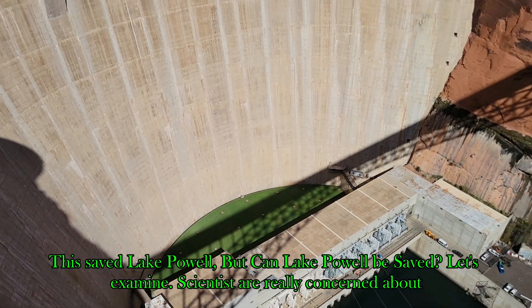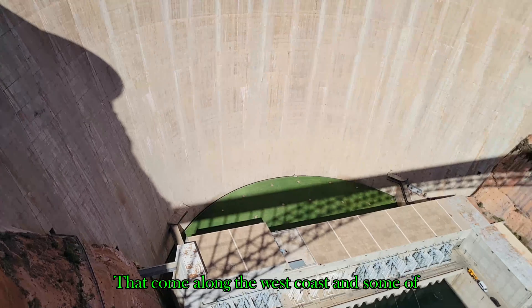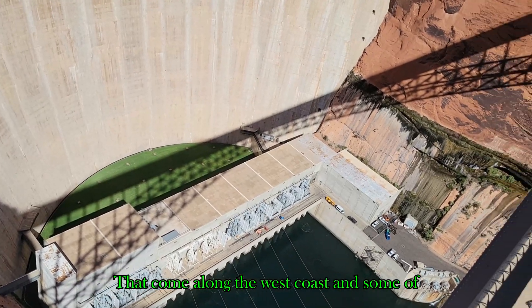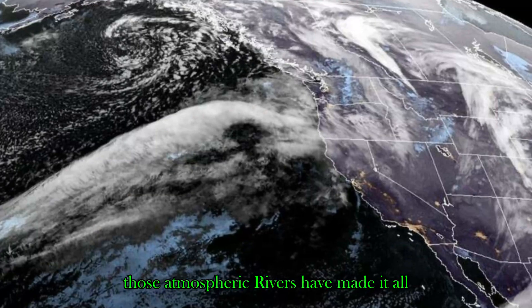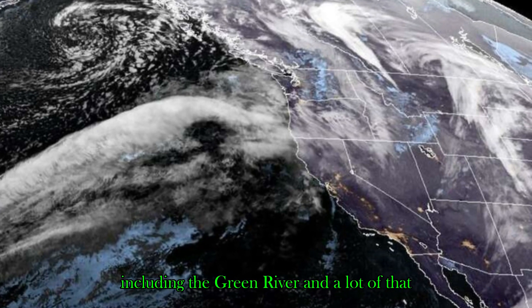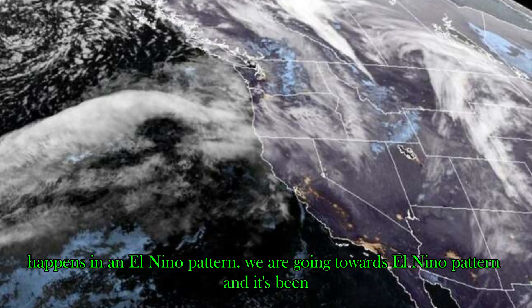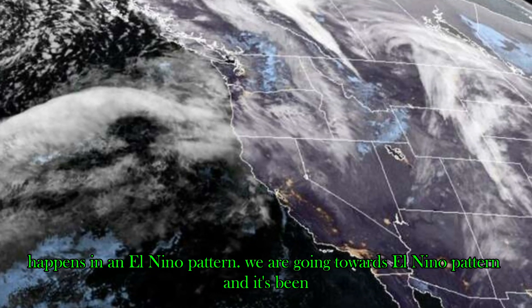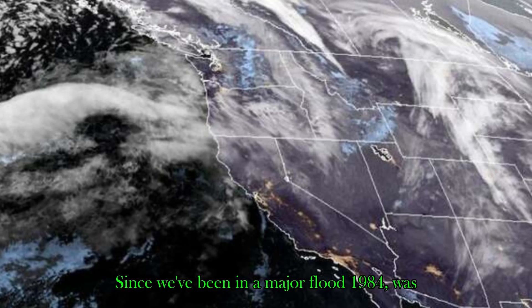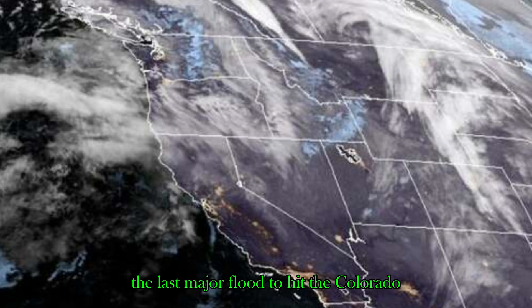Scientists are really concerned about atmospheric rivers that come along the west coast. Some of those atmospheric rivers have made it all the way to the Colorado River system, including the Green River, and a lot of that happens in an El Niño pattern. We are heading towards an El Niño pattern, and it has been a very long time since we've been in a major flood — 1984 was the last major flood to hit the Colorado River, almost 40 years ago.